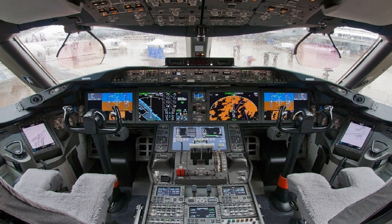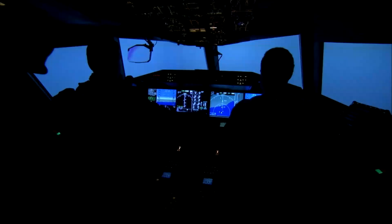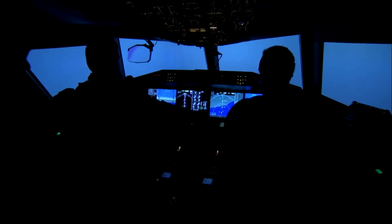The 787 has a newcomer in the cockpit: the HUD, short for head-up display — a glass screen in front of the pilot which displays important information such as flight direction, speed, and altitude.